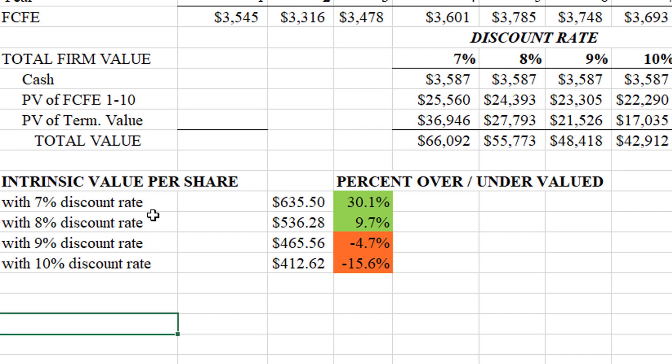The valuation is presented under four scenarios with the discount rate going from 7% to 10%. If you only want a 7% return on your investment, you should pay anything up to $635 for a share of Regeneron, making it about 30% undervalued. If you want an 8% return, it's still close to 10% undervalued right now. If you want a 9% return, it's slightly overvalued, and at a 10% required return at this price, you're not really going to get it. So whether it's a good deal kind of depends on your required rate of return.